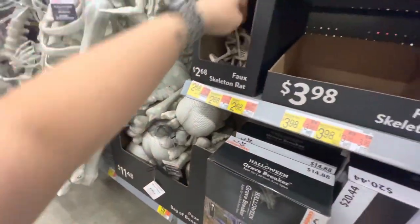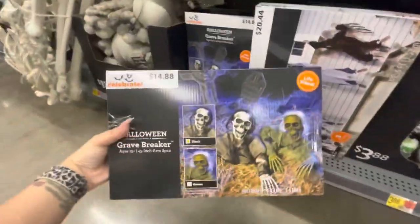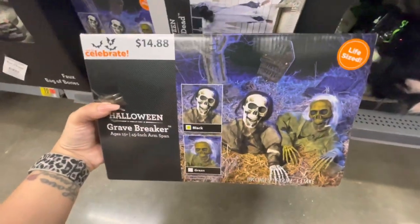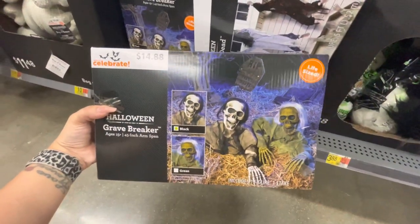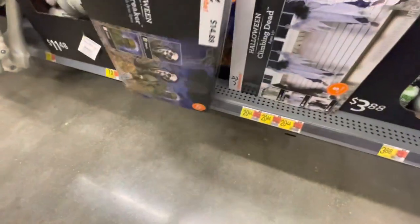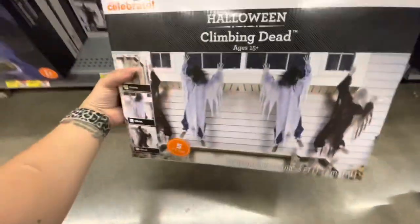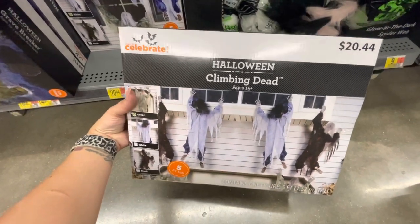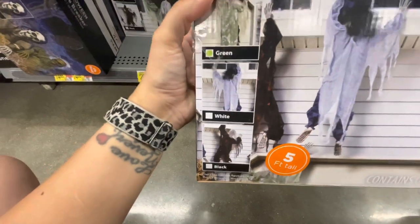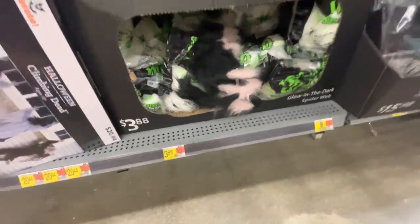A teddy bear skeleton — what the heck — for $3.48, and a rat skeleton for $2.68. Here is a Grave Breaker for $15 — it says life-size. There's a black version and a green version. For $20.44 there is the Halloween Climbing Dead — there's a green, a white, and a black. And glow-in-the-dark spider web stuff.